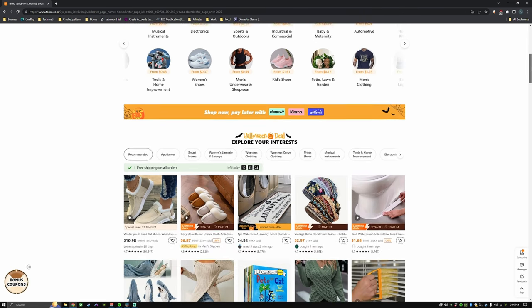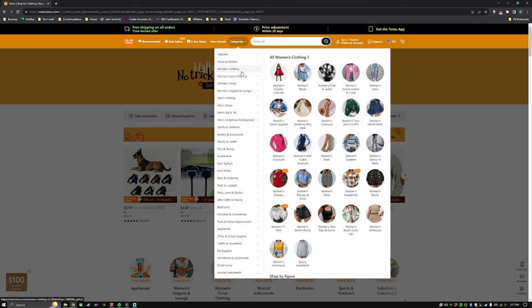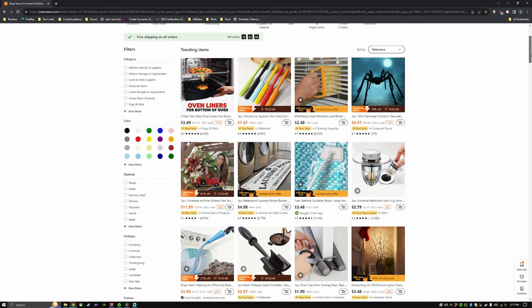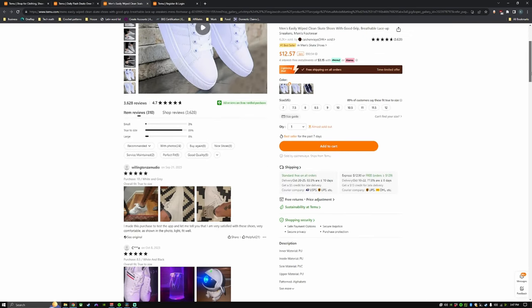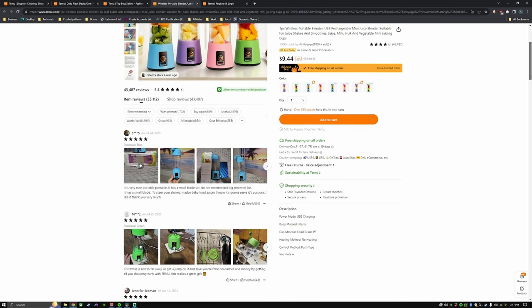If you don't know what Temu is already, it is an online marketplace that offers a ton of different items in multiple categories at extremely low prices. They really do have something for everyone, whether you're looking for crafts, home decor, organizers, clothes, or jewelry. They will definitely have something for you. And they also often have amazing coupons and site-wide sales that regularly offer up to 90% off.